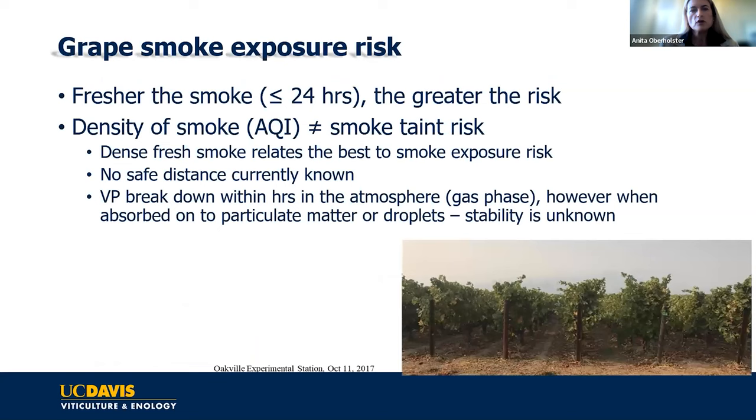The question I get asked most often is: what is my risk? There's some smoke in my vineyard — what do I do? It's a very difficult question to answer. What we do know is that the fresher the smoke, the higher your risk.